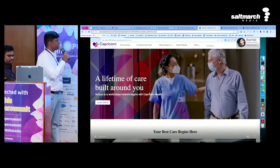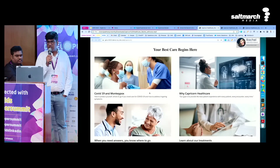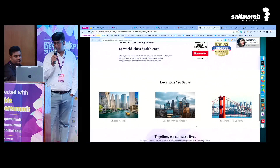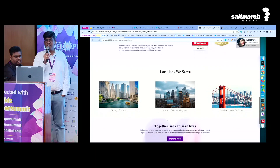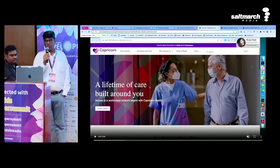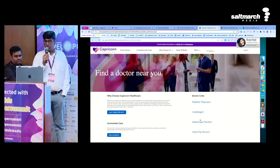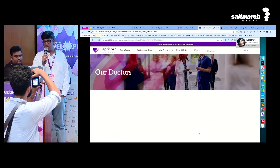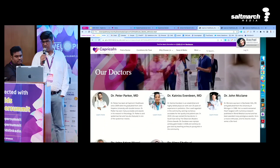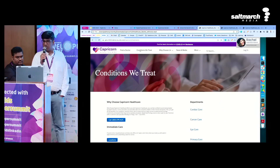Let's walk through the journey of Rachel. She is moving cities and looking for a healthcare service — she organically reached our website. This is the Capricorn Healthcare website we've created for the demo. It talks about various services the healthcare provider offers and all the locations it serves. She is moving to Chicago, so she is interested in those. She also gets information about upcoming events around healthcare. The first thing very important for healthcare is to find the right doctor, so you go to find a doctor — you have categories based on different services, and then you dive right into the doctor section to get details about available doctors.